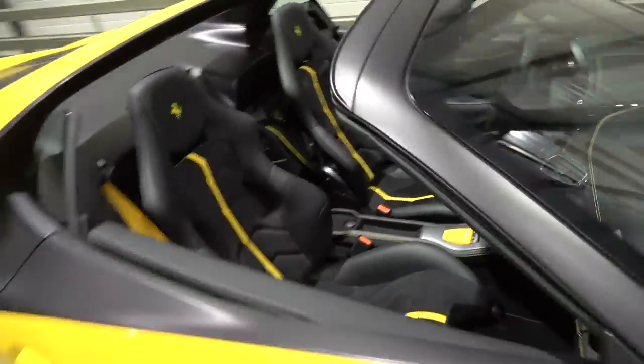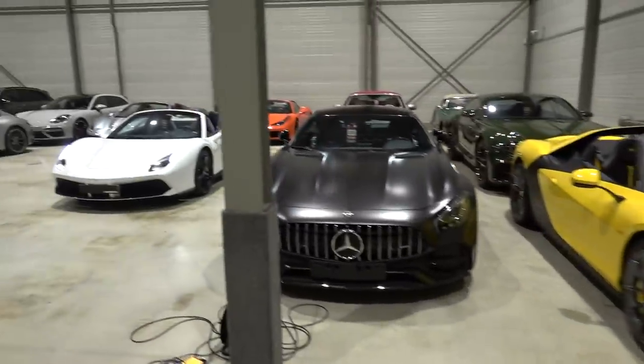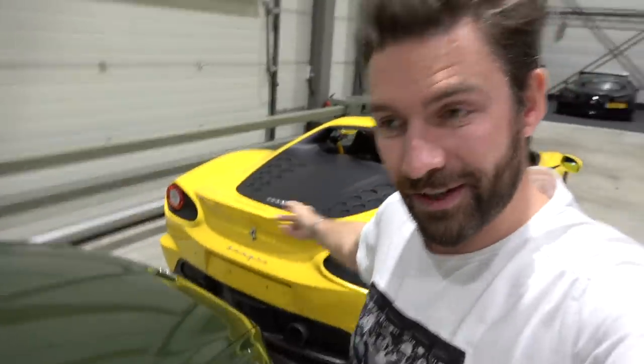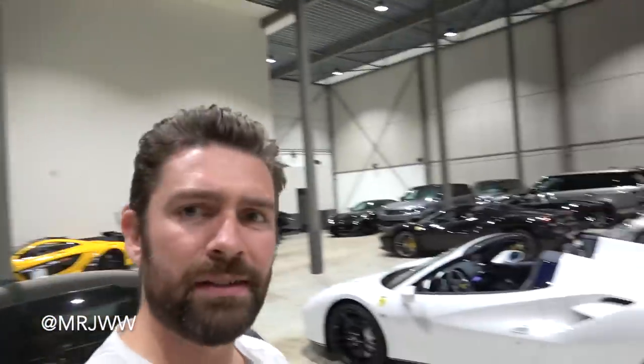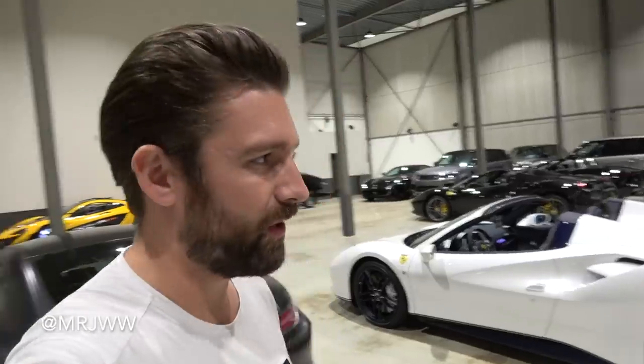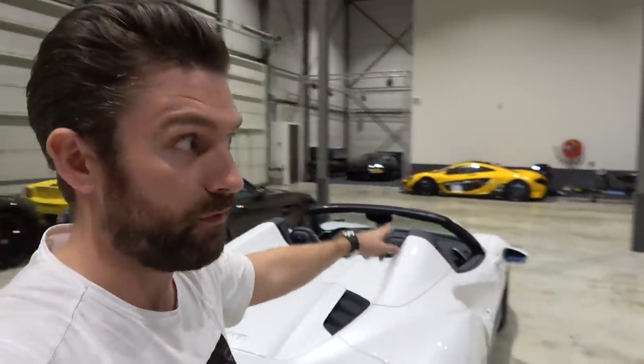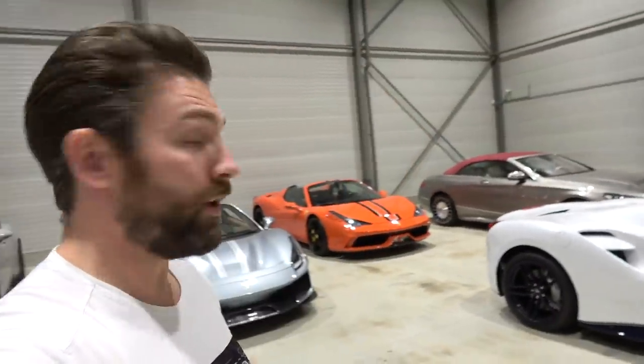I will be doing a video on driving this car soon, so stay tuned. If you're liking what you're seeing, please subscribe to the channel - there's some incredibly exciting content coming, including driving a great selection of these cars including the Chiron, the P1 GTR, and the Sergio. Interestingly, half of this is the owner's private collection and the other half is for sale. I believe the P1 GTR is also for sale, and the Sergio on the quiet is for sale as well.